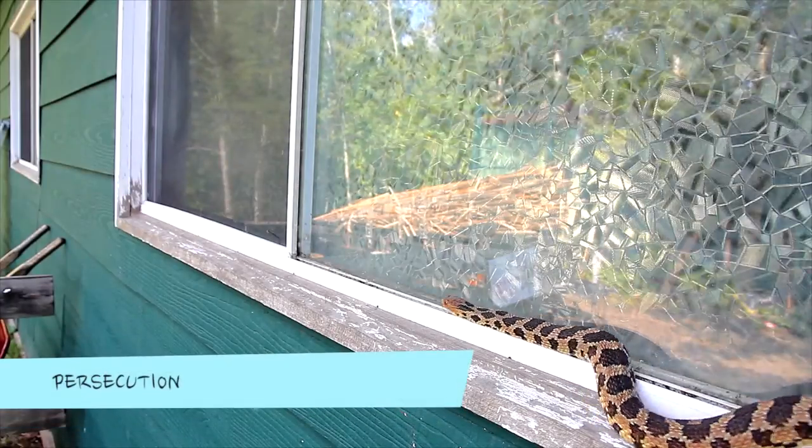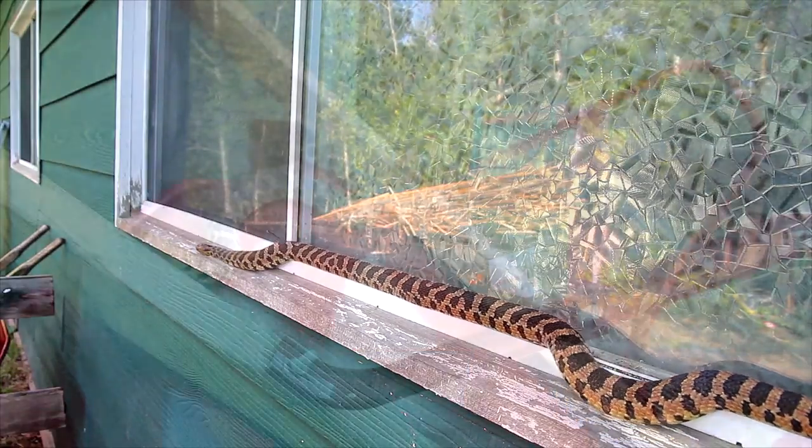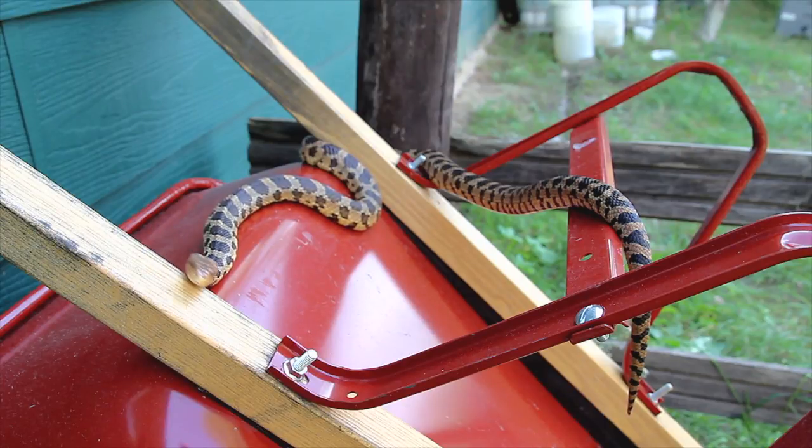Unfortunately, due to ignorance, fox snakes are indiscriminately killed. The buzzing tail and reddish head have caused many fox snakes to be killed by uninformed people believing them to be rattlesnakes or even copperheads, a venomous snake species that doesn't even occur in Ontario.